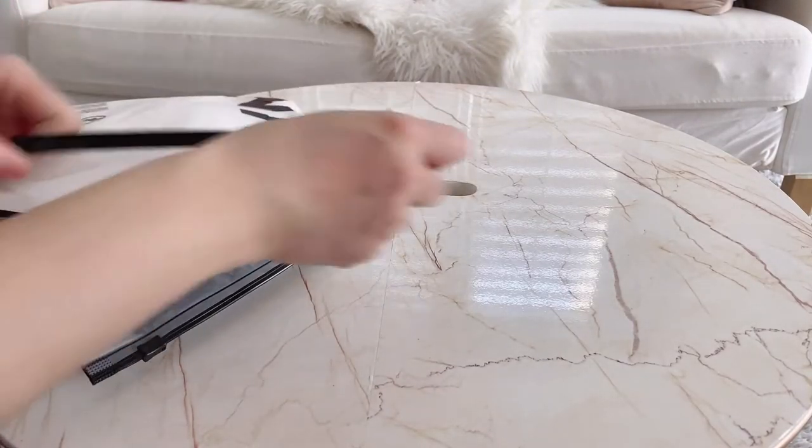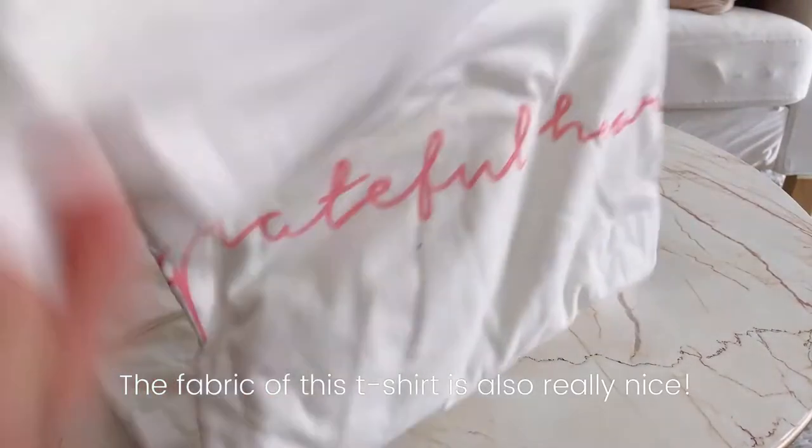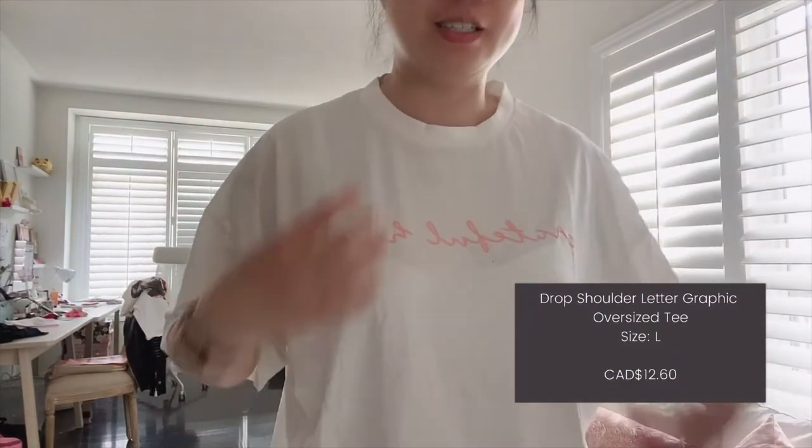So I actually got five shirts — I thought I got four. Oops. Here's another one. So here is the second one. This is an oversized tee. It's huge.